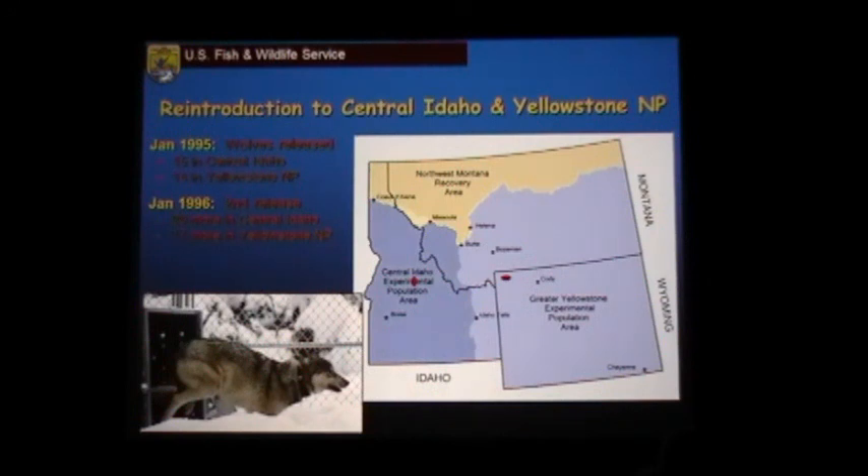Those of you who follow the wolf issue have heard the controversy that we reintroduced the wrong wolf — that these are Canadian gray wolves. But it's really not a fair criticism. You have to go where wolves still exist to find animals to reintroduce, and they went to the closest place they could find. In Yellowstone they did a soft release, holding family groups for about four months to habituate them to the area — that was very successful. In central Idaho they did a hard release, basically letting them out of the cage immediately — that also was very successful. Wolves are a pretty hardy and successful creature. In 1996 they did a second release: 35 wolves total to central Idaho and 31 to Yellowstone National Park.